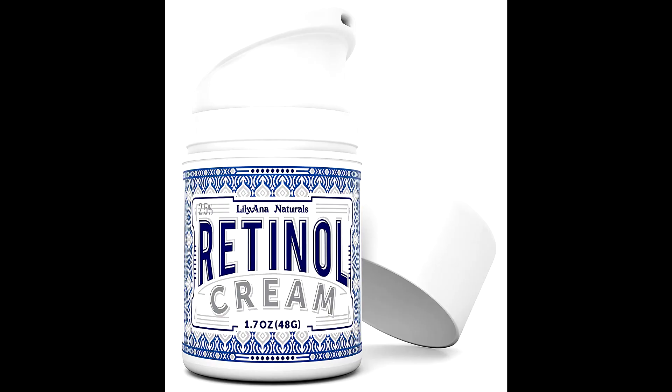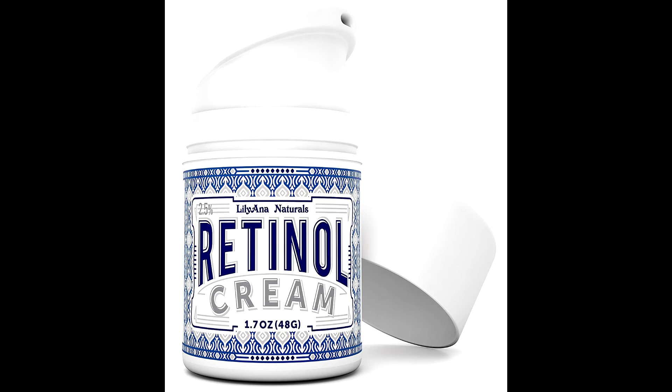Fade sun damage, spots, acne, scars, and stretch marks. Improve uneven tone, skin texture, and overall appearance.